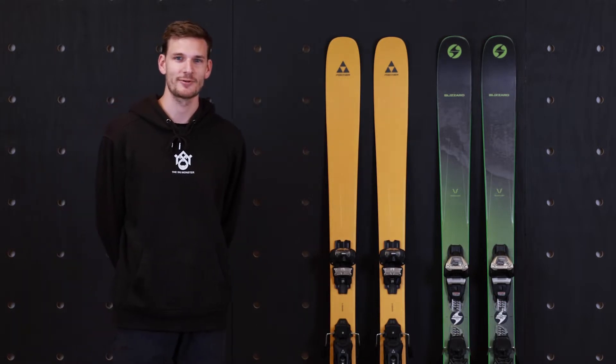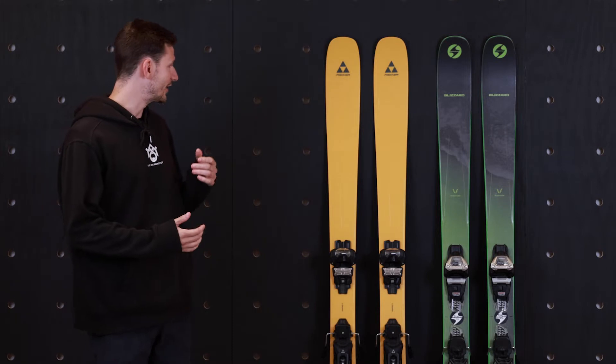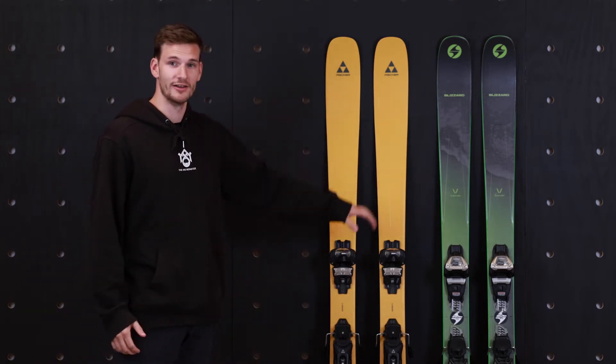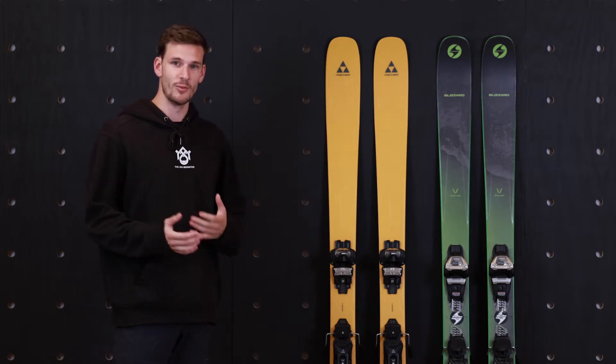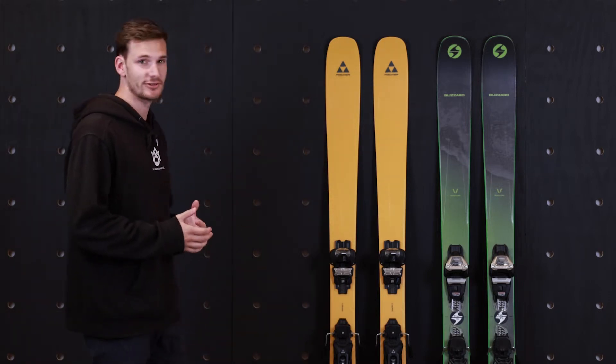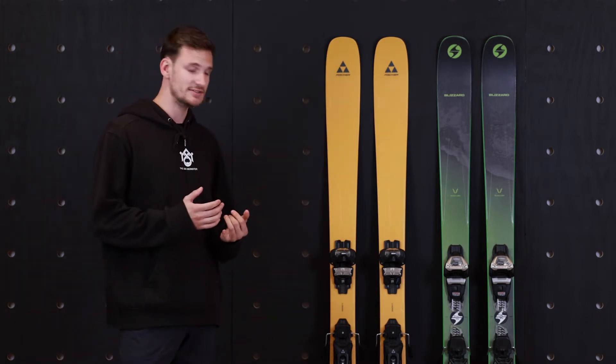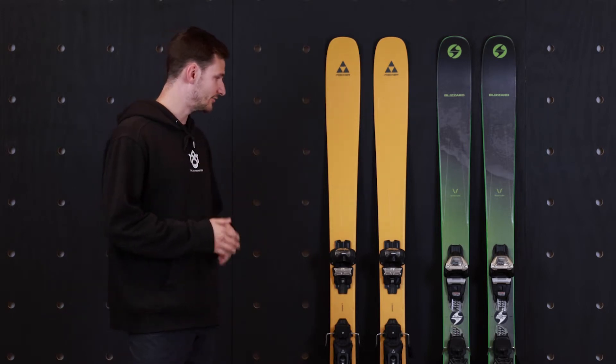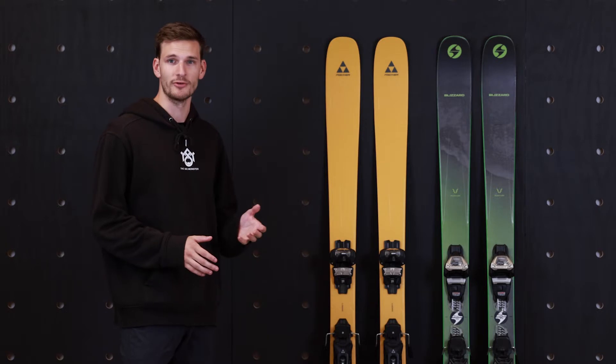Hey guys, Joe here with the Ski Monster, back with another ski comparison that a customer asked us to do. This is a tough one. We have the all-new Fischer Ranger 96 and the Blizzard Rustler 9. On paper, these skis are almost identical — slight differentiators in construction, but both have sandwiched sidewall construction, a little bit of metal underfoot, and a pretty similar rocker profile.